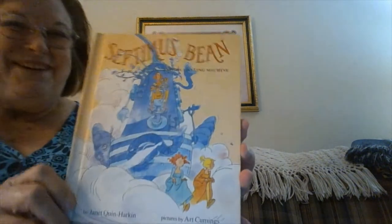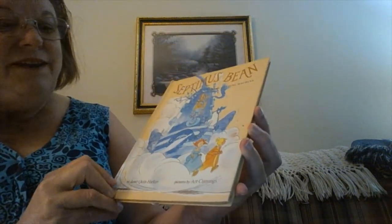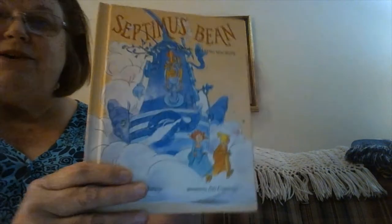Today I'd like to share with you a book that I used to enjoy reading to my boys when they were little, quite some time ago. It is called Septimus Bean and His Amazing Machine, written by Janet Quinn Harkin and pictures by Art Cummings.